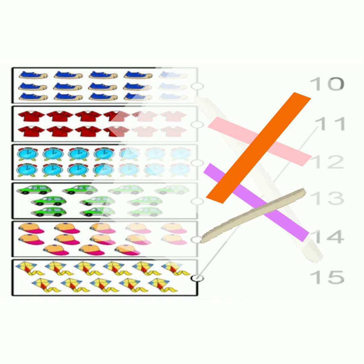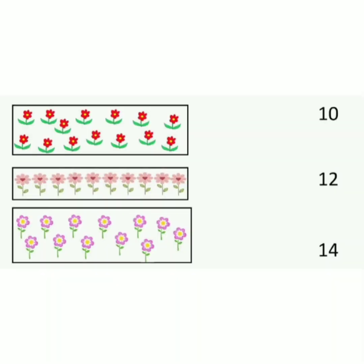Now count the other object. The next object. 1, 2, 3, 4, 5, 6, 7, 8, 9, 10, 11. Now teacher has already matched 11 on the other side, so you can see this line. Similarly there are some more objects you will count and then match them.